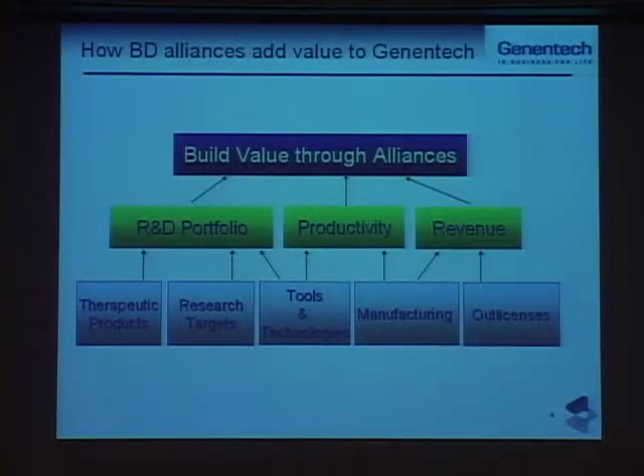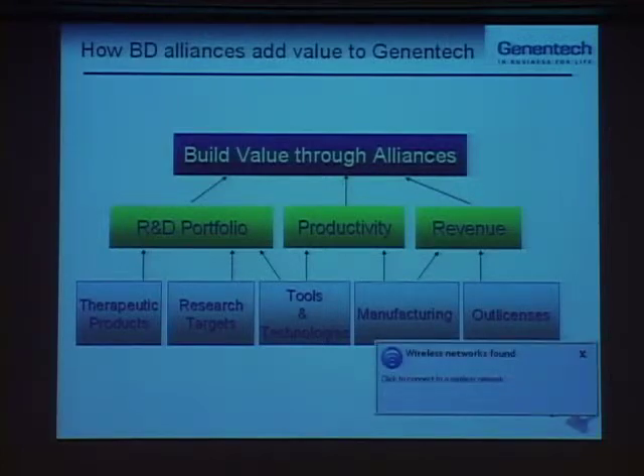Balancing all of these things with the expectations of Wall Street is a pretty delicate dance. One of the significant drivers for our activity is Wall Street's expectations of our performance, and depending on how we manage those perceptions of our company, our profitability and our growth depends on how much activity we have going on potentially in business development.